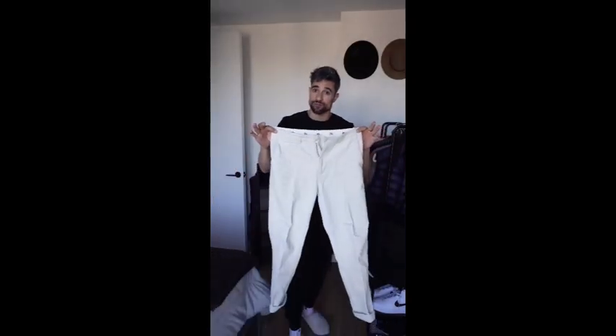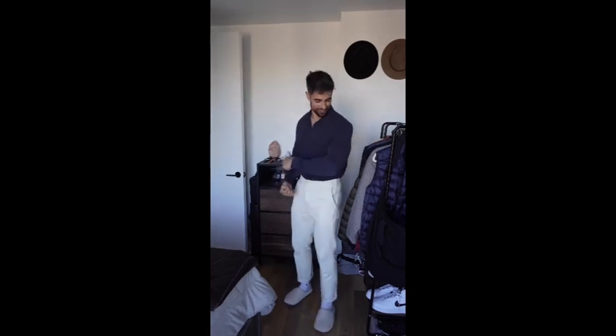Corduroy pants from Uniqlo and J.W. Anderson — one cuff. Button-down shirt from Falconeri. I feel like a superhero in this thing — it makes my arms look yoked!